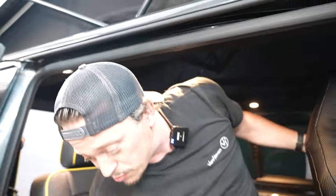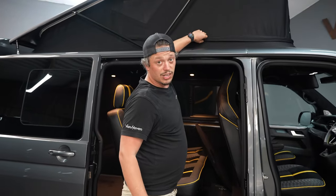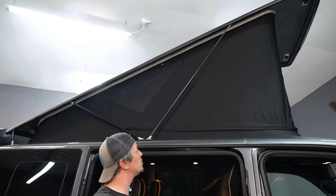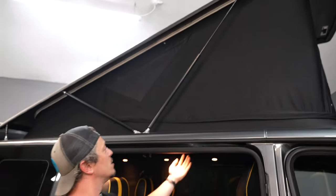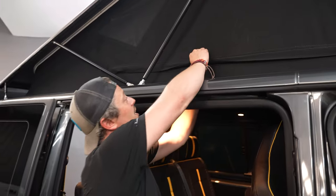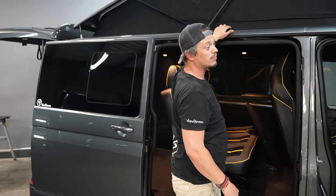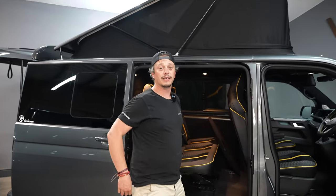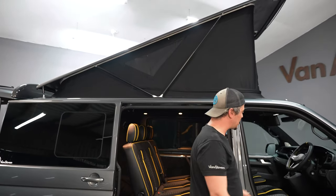Everyone knows what a pop-top roof is — they're awesome. But what makes this one more awesome than a standard pop-top is that it's neoprene. Normally you get tent plastics which are noisy in the rain, but this is neoprene — really thick, breathable, windproof, and waterproof, with all kinds of technologies that make it better than standard canvas. It opens up fully and is just really nice.